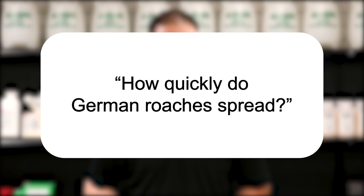Hi, I'm Jason with Solutions Pest and Lawn and this is Pest Support, where you ask the questions and we give the answers. Our question today is: how quickly do German roaches spread?